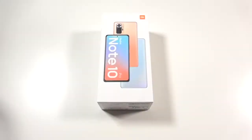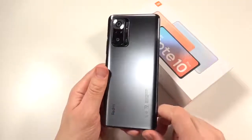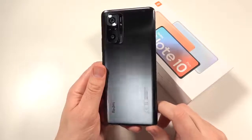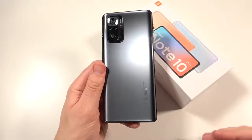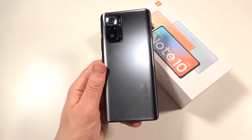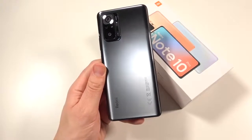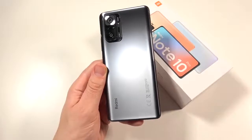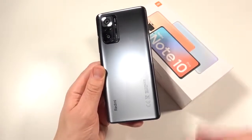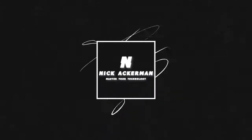What is up guys, Nick here helping you to master your technology. Xiaomi Redmi Note 10 Pro - quick disclaimer: Xiaomi did send this phone out for review, however I was not paid to write a script or to say any specific thing. Every opinion you hear in this video is honest, straight from me. I'm gonna say some bad things about this phone later as well as things I personally found positive.